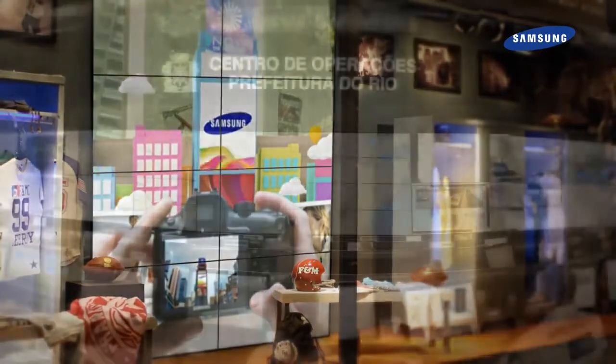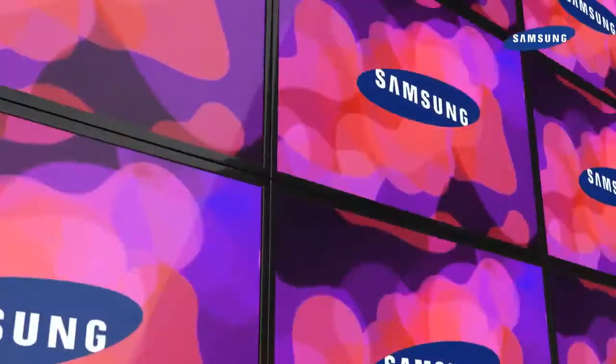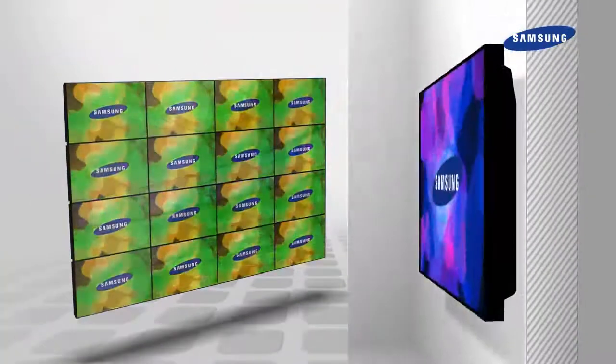Experience Samsung's new and improved video wall. It minimized the size of the bezel between display panels to present images in the most optimized form.